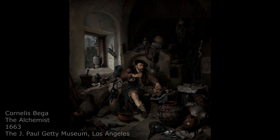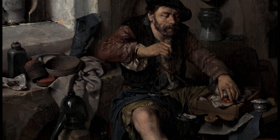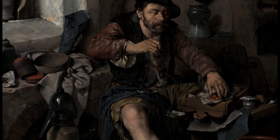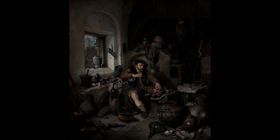We are looking at the painting from 1663 by the Dutch painter Cornelis Bega. The painting hangs in the J. Paul Getty Museum in California. Bega painted an alchemist holding a scale, weighing something. His other hand touches a red substance. He sits unkempt in his chaotic surroundings, with a lot of stuff lying around. The interior is shabby and cluttered.